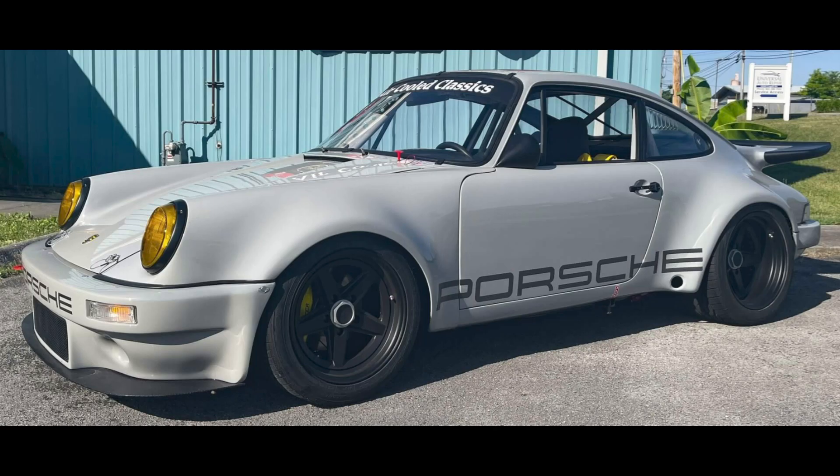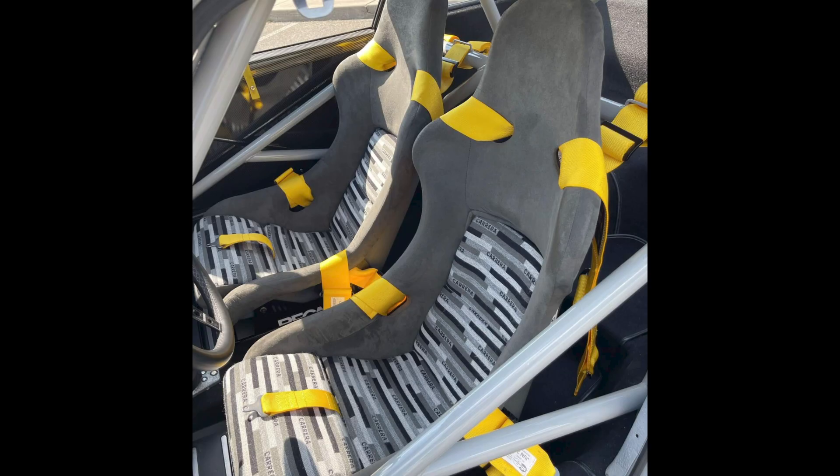On PCAR Market, a Chalk 1977 Porsche 911 S IROC Tribute sold for $175,000. A nice build using quality components, weighing 2,200 pounds and producing 350 horsepower — high performance is assured. This was likely not a fair sale as there was only one bidder.